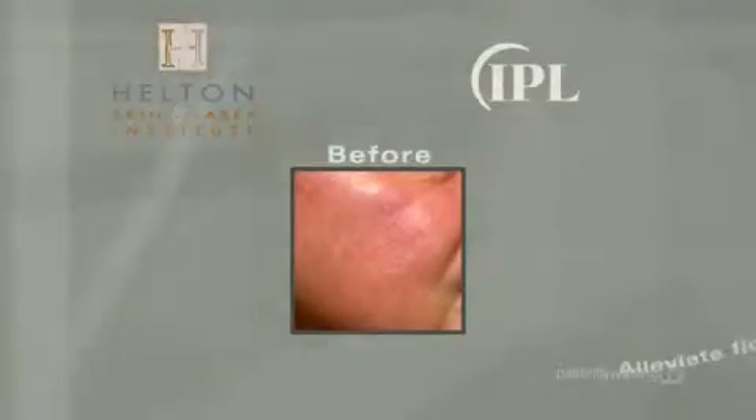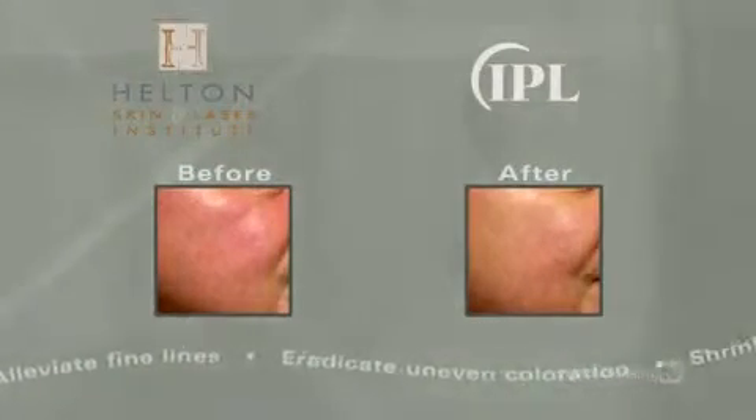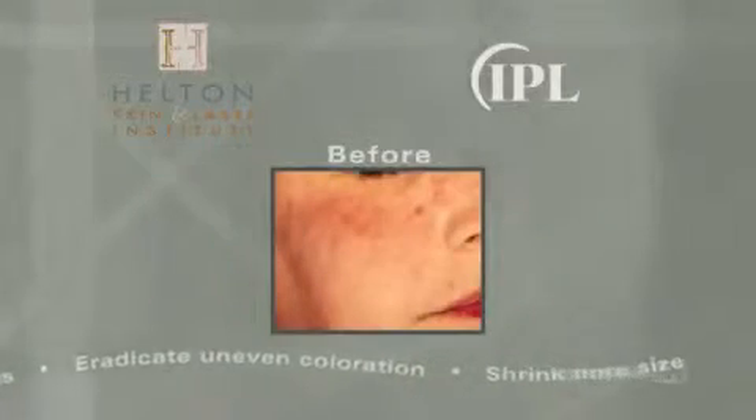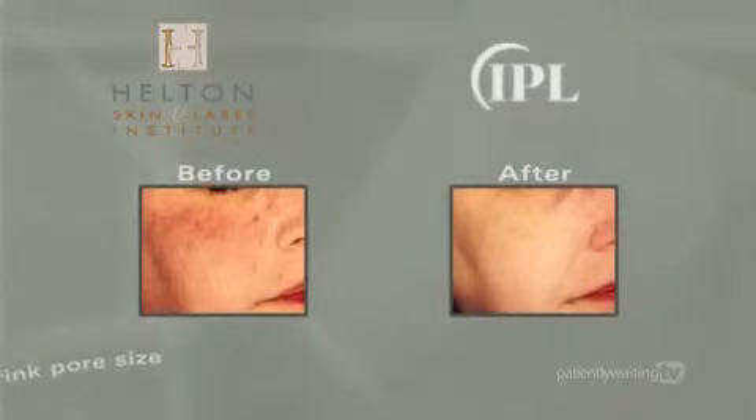Customized to your specific skin type and condition, IPL photofacials provide gradual, natural improvement with excellent long-term results. If you've been holding out for a non-invasive solution to the anti-aging dilemma, now you can enjoy the real-time benefits of IPL.